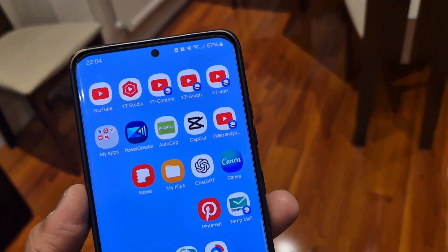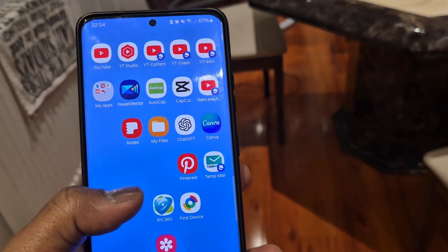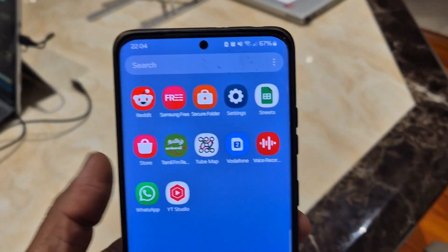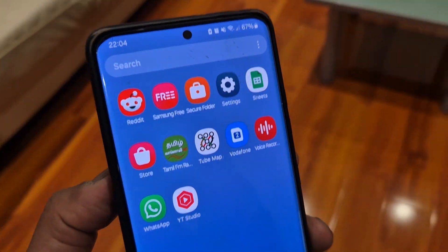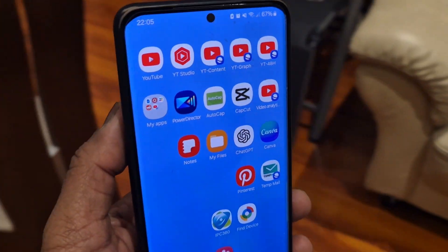Hi there, welcome to Life at Hacks. Are you ready to unlock your Samsung Android phone's full potential? Today I have got 30 game-changing productivity apps that will make your daily tasks faster and easier. Grab your phone and follow along, let's dive right in.